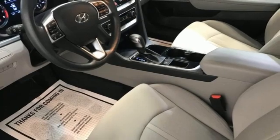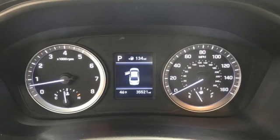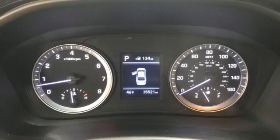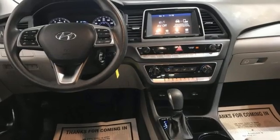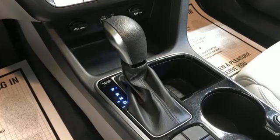Comfortable premium seating surfaces bring out the best of this car's rewarding ride and remarkable road handling performance. Advanced driver assist features like blind spot detection with rear cross-traffic alert keep you safe, and Blue Link Telematics is there if worst comes to worst.